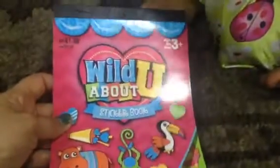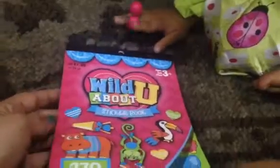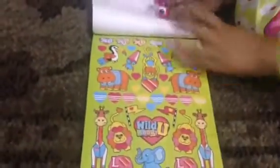Let's show you the other sticker book. This sticker book is called Wild About You, and this one has more animals. This one has 270 stickers. Look at how cute.